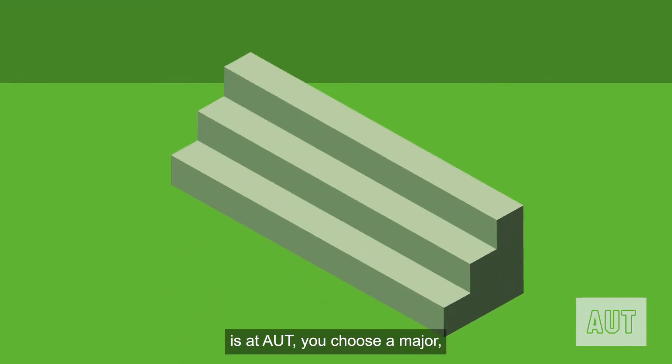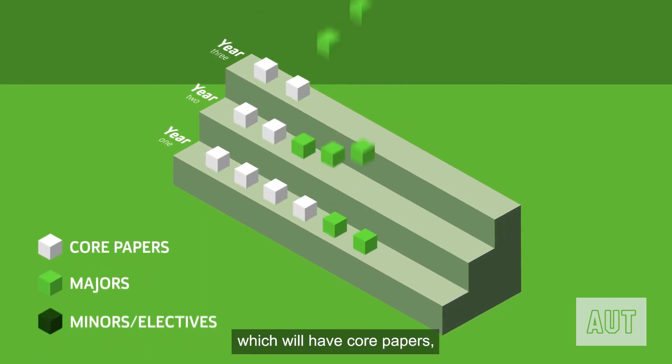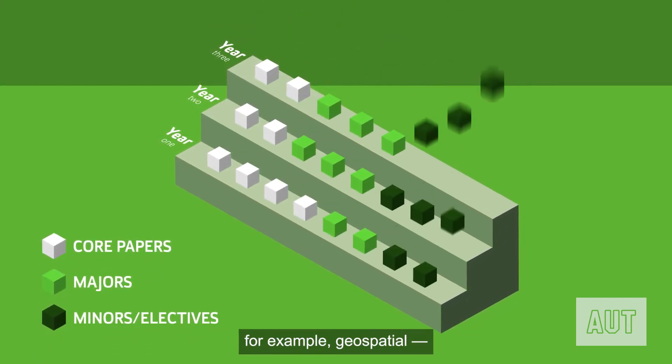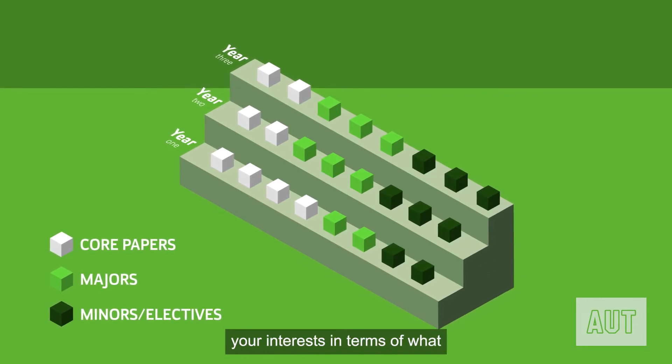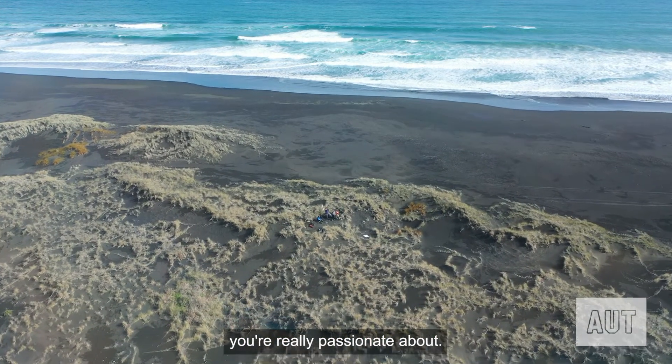The way the course structure works here at AUT, you choose a major which will have core papers, and then you may choose a minor — for example, geospatial — or you can just be doing electives, and that allows you to follow your interests in terms of what you're really passionate about.